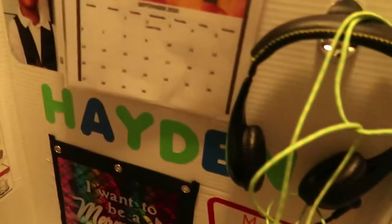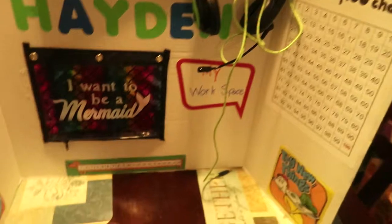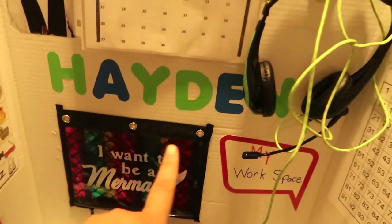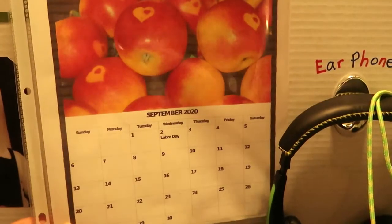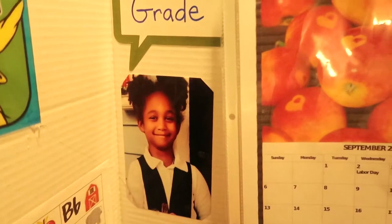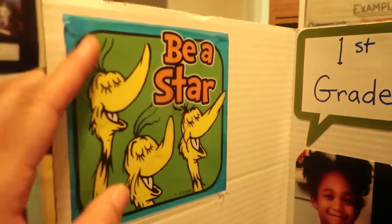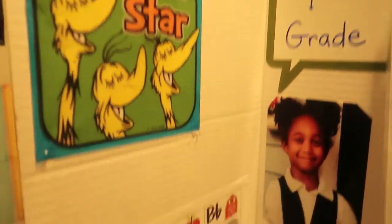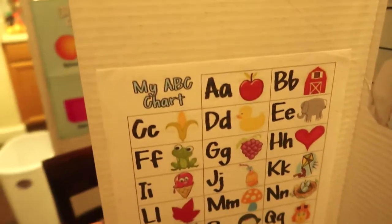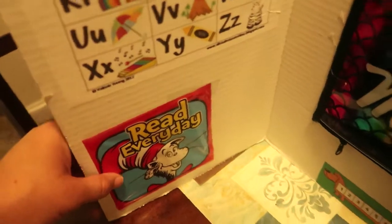So this one is Hayden's. If stuff doesn't look super intact, it's because it has definitely been getting its use. She put Hayden's name here. She has calendars here and behind there it goes into 2021. She put a picture of Hayden there. She's in first grade. She just put some really cute little 'be a star' and little things around the board. She gave her an ABC chart. This one says reading every day.